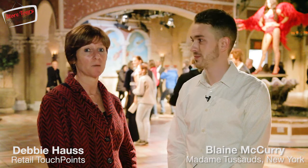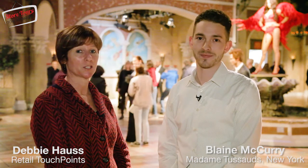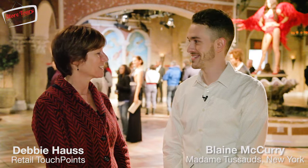Welcome to TouchPoints TV. I'm Debbie House, editor of Retail TouchPoints, and I'm here today with Blaine McCurry, who's the communications manager at Madame Tussauds in New York. Thanks for joining us today.